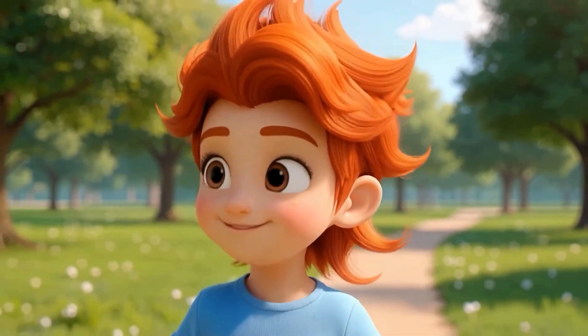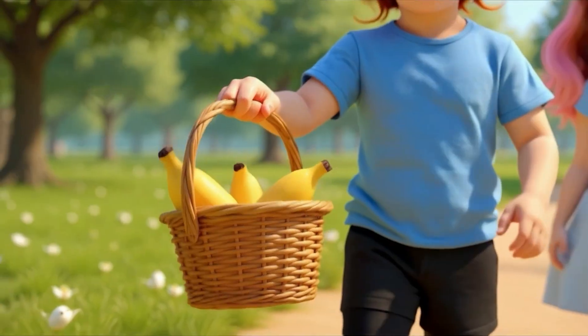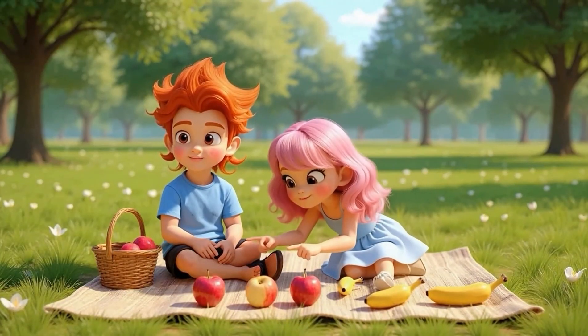Yes, I brought bananas. What did you bring? I brought five apples. And I brought three bananas. We got five apples and three bananas.